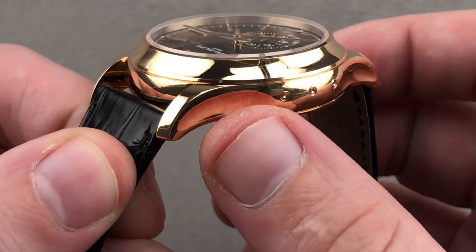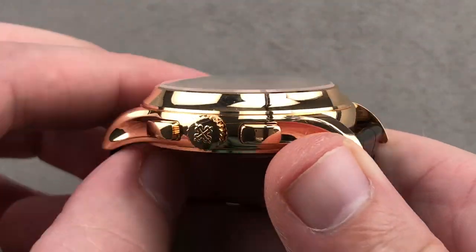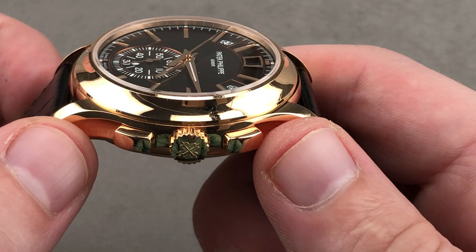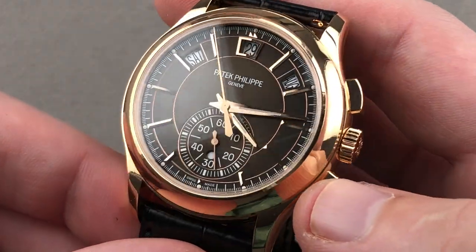The case is gorgeous. You can see the pusher adjusters for the annual calendar on the nine o'clock side, rolling around to the chronograph pushers and crown, the Calatrava cross symbol of Patek, and these vintage-inspired lozenge style or rectangular pushers.